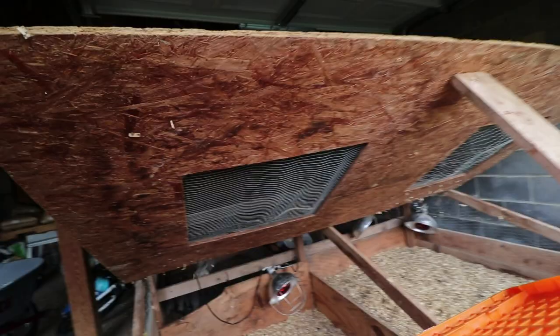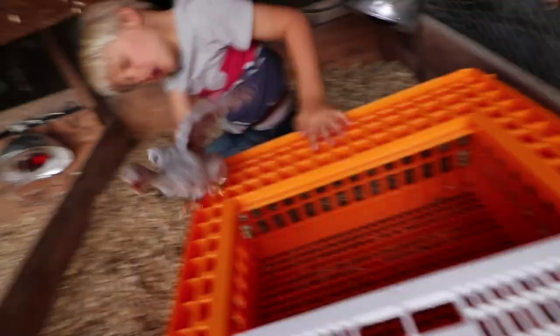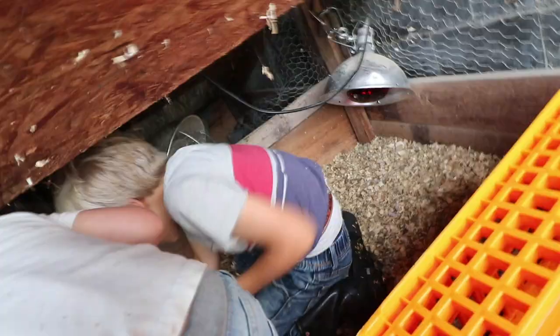Alright, let's get these guineas. We don't want them to jump out. Let's get their water out, feed. Two hands — they're feisty.